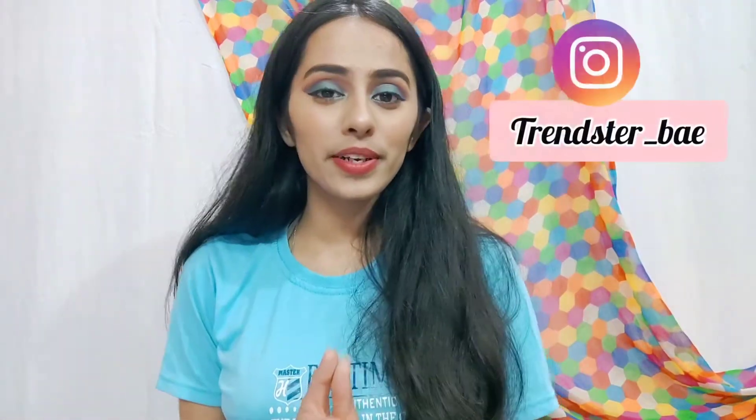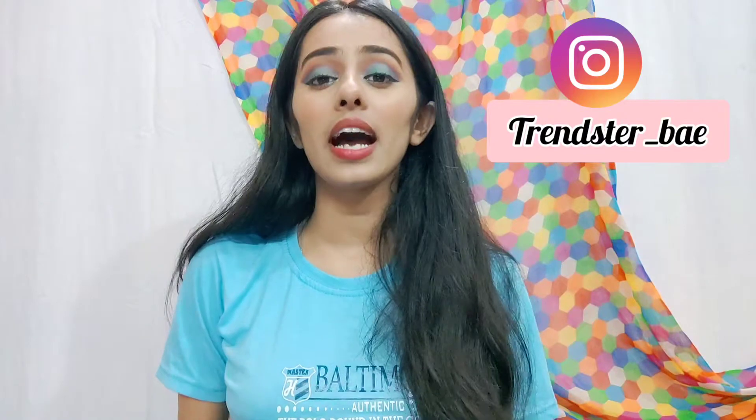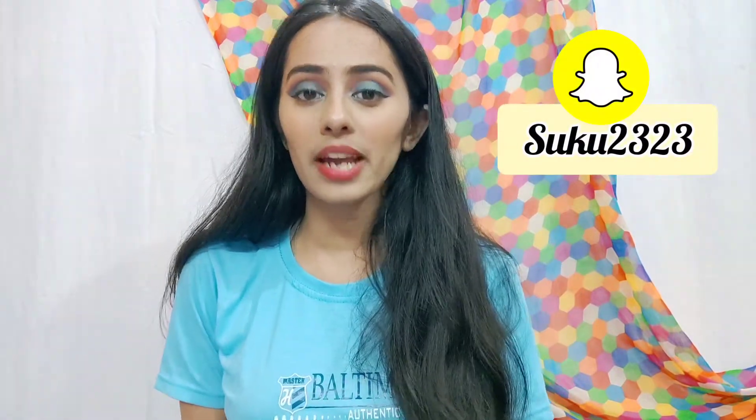Hi everyone, welcome and welcome back to my channel. I hope you all are doing well. Today's video is a Nykaa haul — specifically a Nykaa Hot Pink Sale haul. This sale was 20-50% off and I ordered a few items from Nykaa, so let's get into the video.